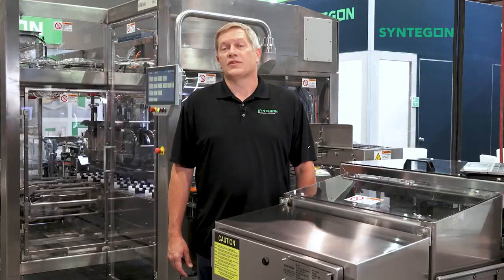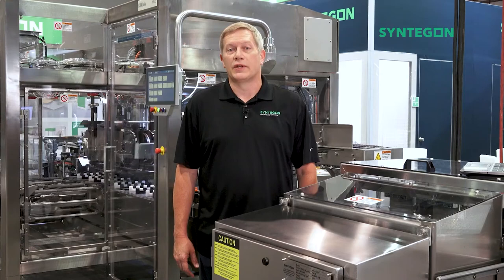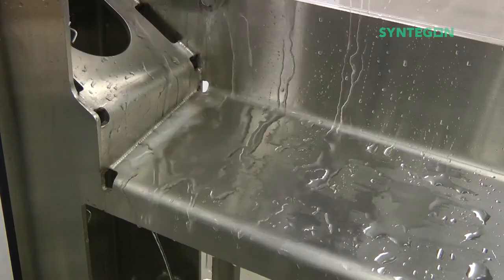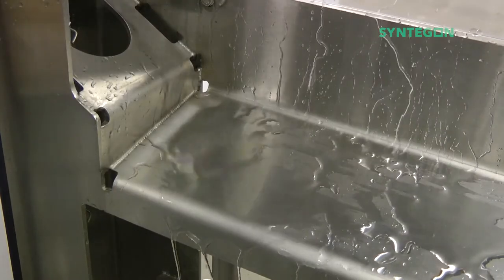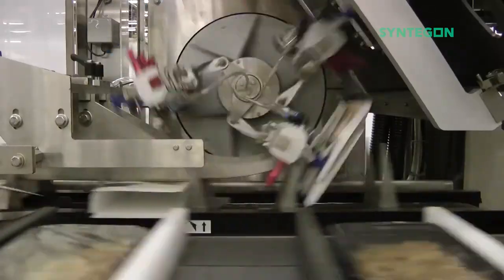The MEC has several key features that make it ideal for frozen foods. Most importantly, its future-proof design for sanitation. The MEC is built on an IP65 stainless steel open channel frame with angled surfaces that prevent buildup of debris. The MEC also has the most positive rotary carton feeder in the industry.